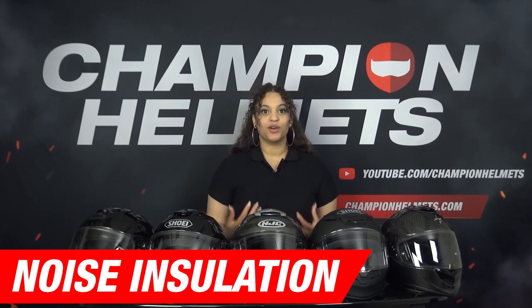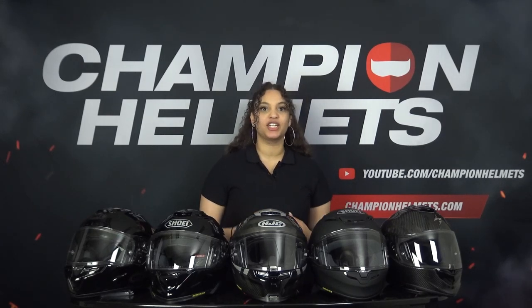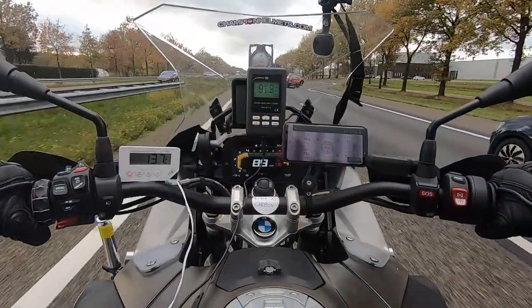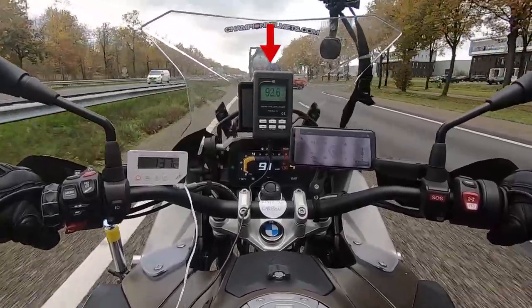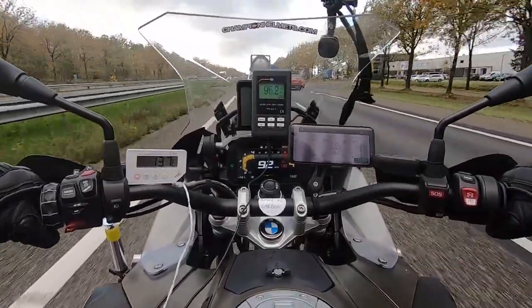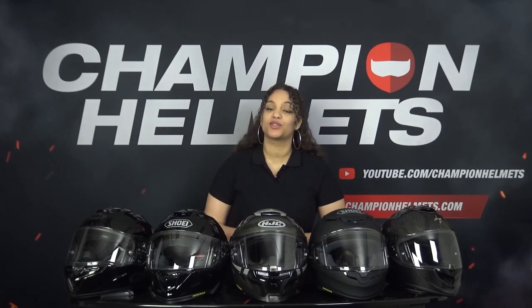Now we have arrived at the road test, starting with the noise part. Noise is a crucial aspect, especially with sport touring helmets — you want to be able to go on longer rides in comfort and reasonable silence where noise and wind are kept out. We measure the sound during our road test with the decibel meter mounted on our bike, connected to a microphone placed near our rider's ear, so we can hear the noise exactly as our rider hears it. Our rider rode long straights on the highway for each helmet and the average decibel score is taken from this.